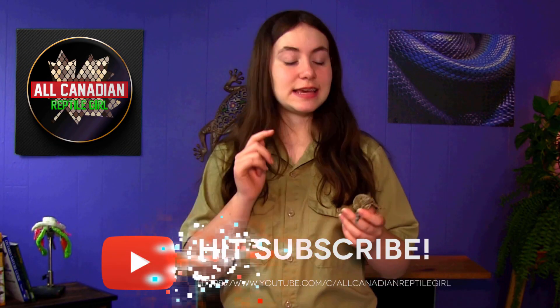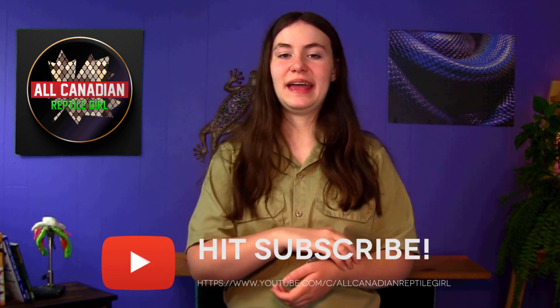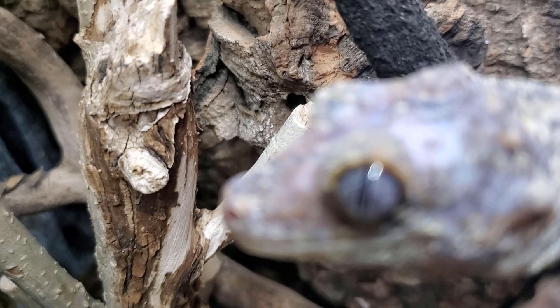Hi friends! Welcome to the All Canadian Reptile Girl. I'm Anneliese and this little lumpy lizard here is Arthur Morgan, my gargoyle gecko.